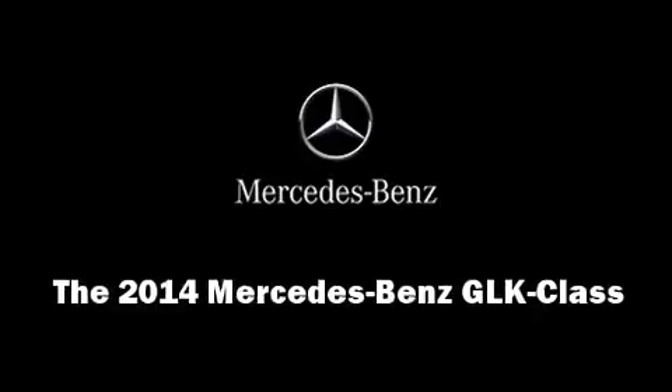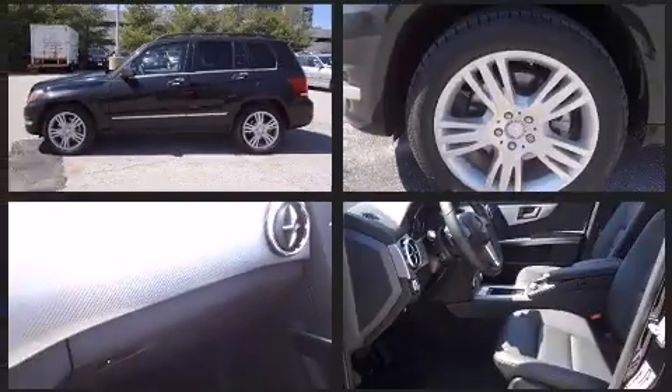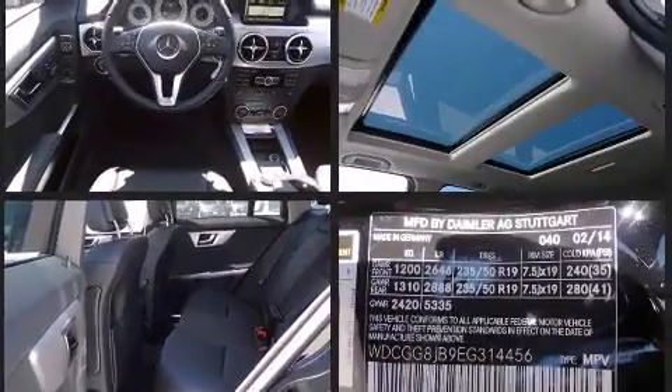Discerning drivers will appreciate the 2014 Mercedes-Benz GLK class. A 3.5-liter V6 engine pairs with a sophisticated 7-speed automatic transmission, providing a smooth and predictable driving experience.